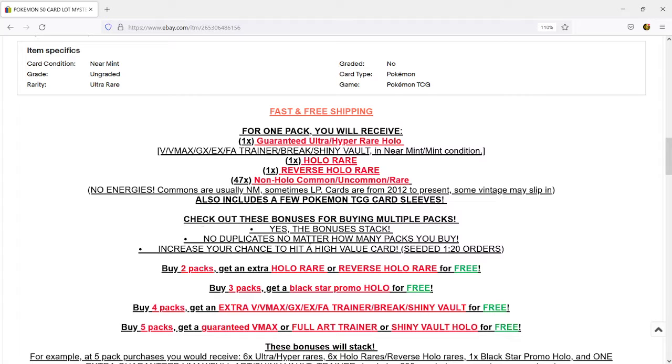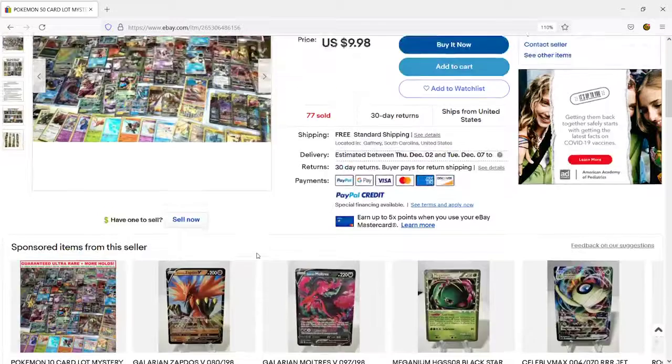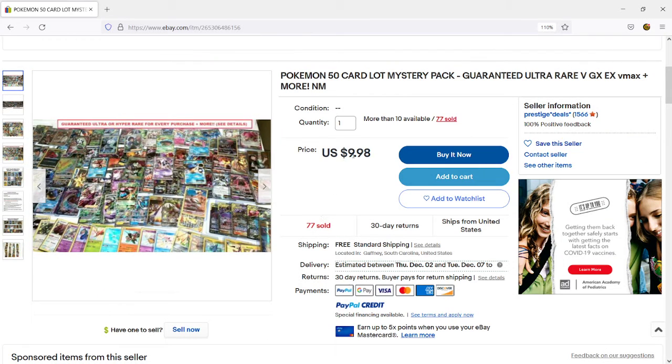So if you're interested in this, they do have bonuses for purchasing multiple packs, which includes additional Holos or Reverse Holo Rares. Buy three packs and get a Black Star promo, etc. Definitely check them out — their link to their eBay profile will be in the description if you're interested.